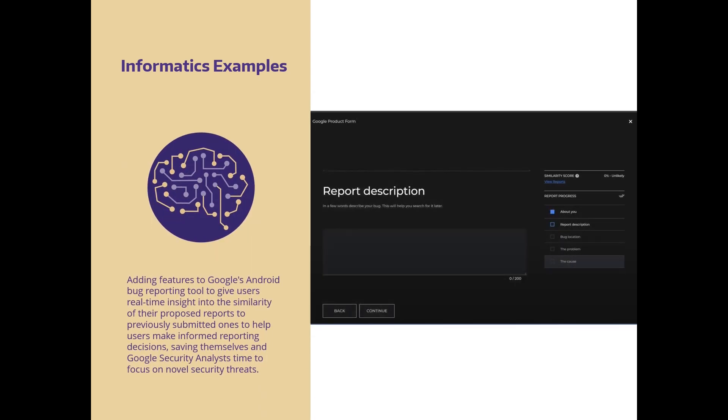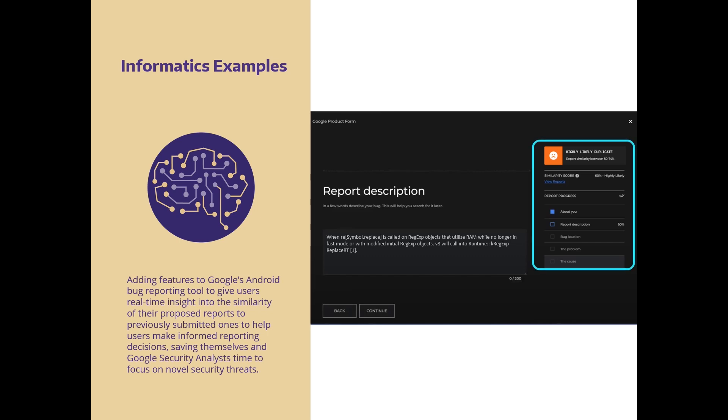Or even adding features to Google's Android bug reporting tool to give users real-time insight into the similarity of their proposed reports to previously submitted ones, to help users make informed reporting decisions, saving themselves and Google security analysts time to focus on novel security threats.